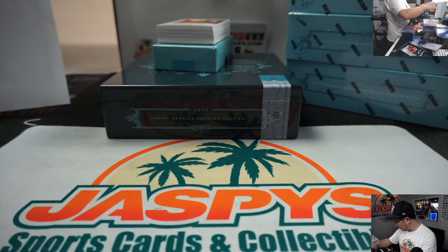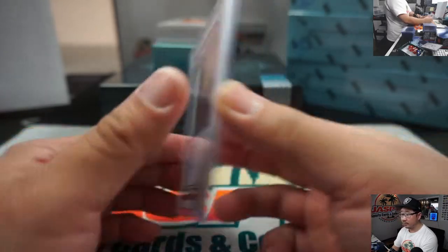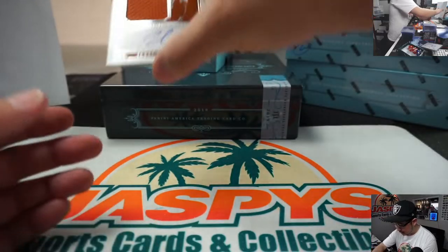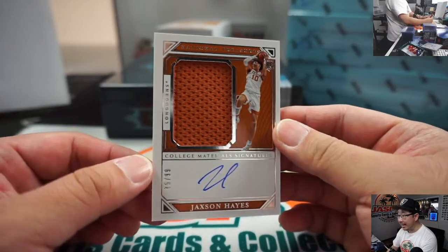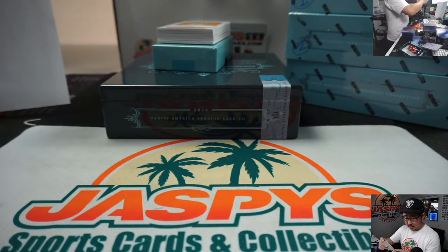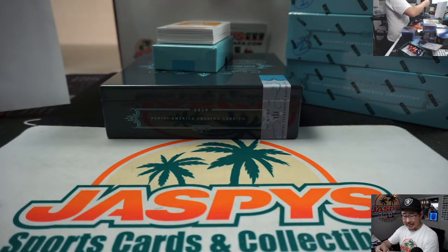That goes to John Parsons and number nine. Jersey and autograph — Jackson Hayes, 75 out of 99. Nice one here for Fred O, Last Bot Mojo — gets the Jackson Hayes.